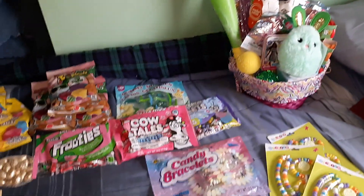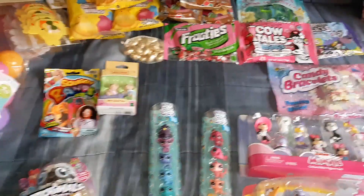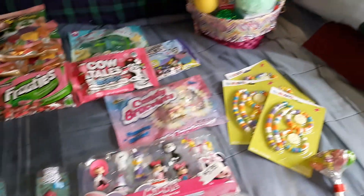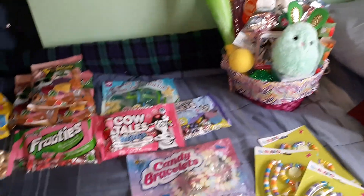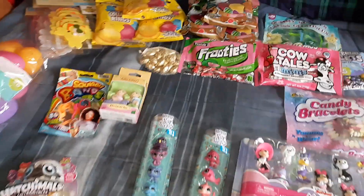Welcome back! Today I'm going to show you what is going to be in our Easter eggs — candy, non-candy — some crafts that I got for my kids for Easter, and what is in my two-year-old daughter's Easter basket. First we're going to start off with the crafts.